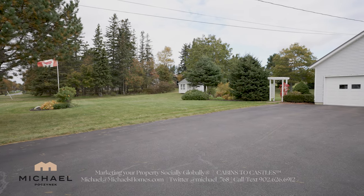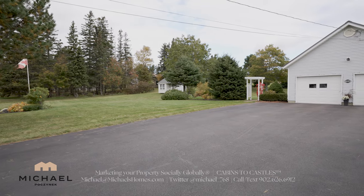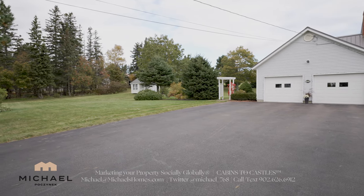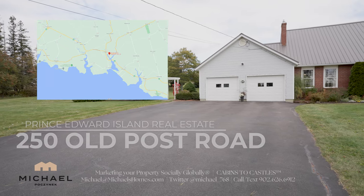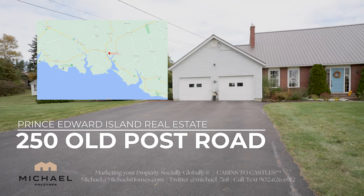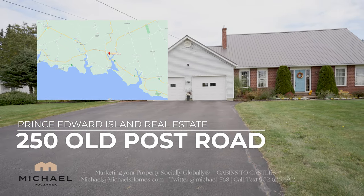Hello, today I'd like to introduce you to what I feel is one of the best, most well-maintained homes along this entire road. Welcome to your new Prince Edward Island home located at 250 Old Post Road. So without delay, let's go take a look.